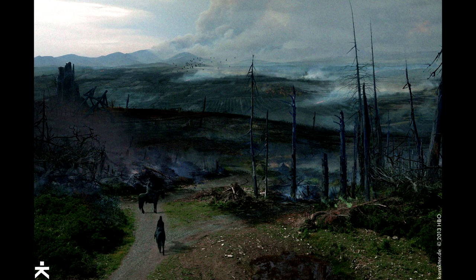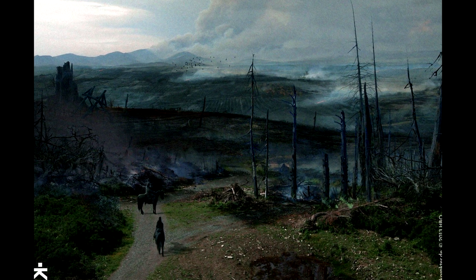Some scholars discount the legend, instead attributing the watery landscape to natural events.